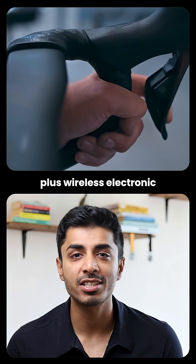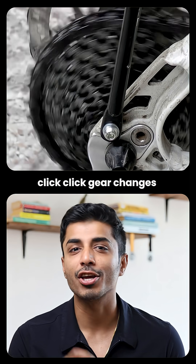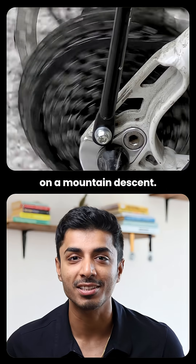Plus wireless electronic shifting — no cables, just perfect. Click, click: precise gear changes at 70 km/h on a mountain descent.